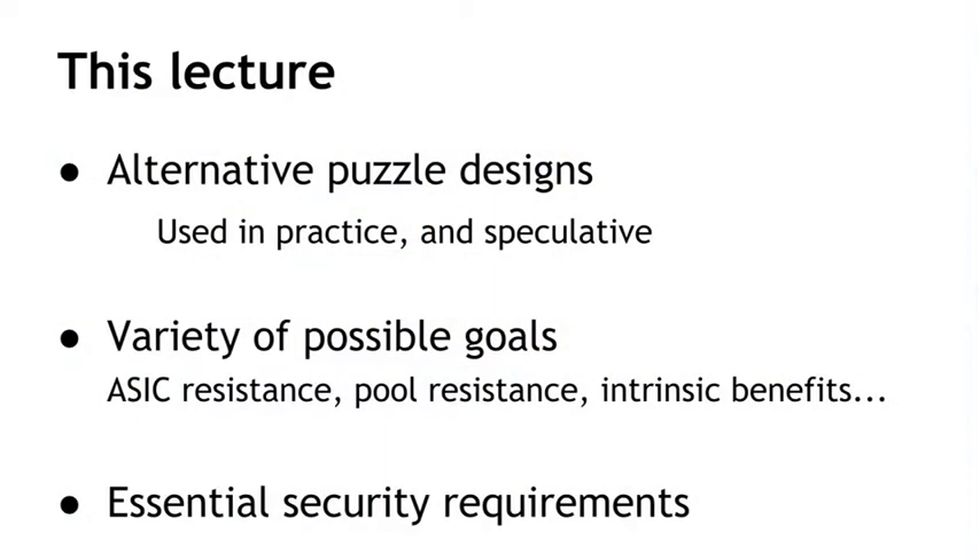Now if we were going to design a new puzzle system from scratch, or modify Bitcoin's puzzle system to be different somehow, what else could we design the puzzle to achieve? What other kinds of behaviors would we like to encourage or disincentivize? In this lecture, we're going to talk about a variety of possible alternative puzzle designs. Some of them are already used in practice in altcoins existing today. Others are research ideas that might turn out to be used in the future.